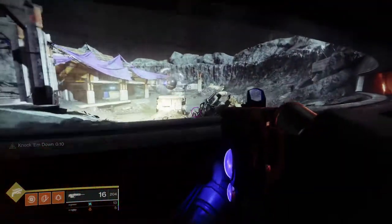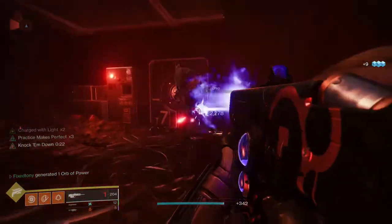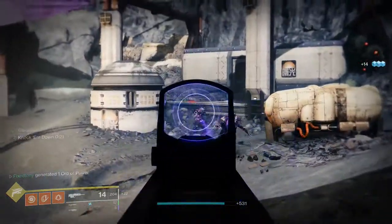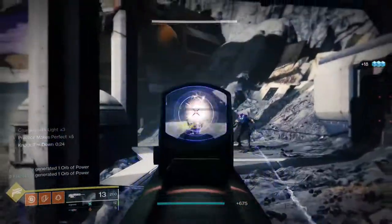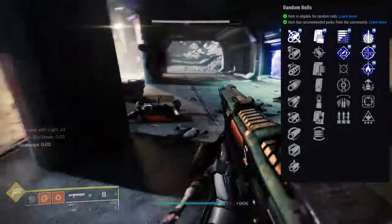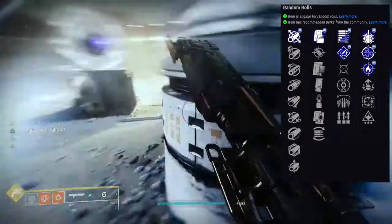It's just that this weapon is not good — that's really it. I didn't get one with Firefly unfortunately, so I'm still gonna grind for that Rapid Hit and Firefly combo. I was thinking about Subsistence and Firefly — maybe the explosion gives you more ammo from Subsistence. Let's talk about the perks: first row is Subsistence, Rapid Hit, Moving Target, Heating Up, Bottomless Grief, and Surplus. Second row is Explosive Payload, One for All, Firefly, Adrenaline Junkie, Box Breathing, and Wellspring. For PvP you want Box Breathing with Surplus, Heating Up, Moving Target, or Rapid Hit. For PvE you want Subsistence with Rapid Hit. Bottomless Grief is pretty good — while you're the last living member of your fireteam, each final blow refills your magazine.